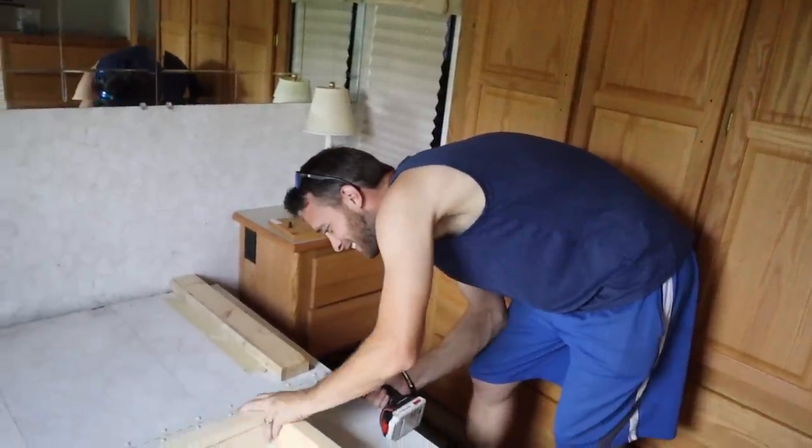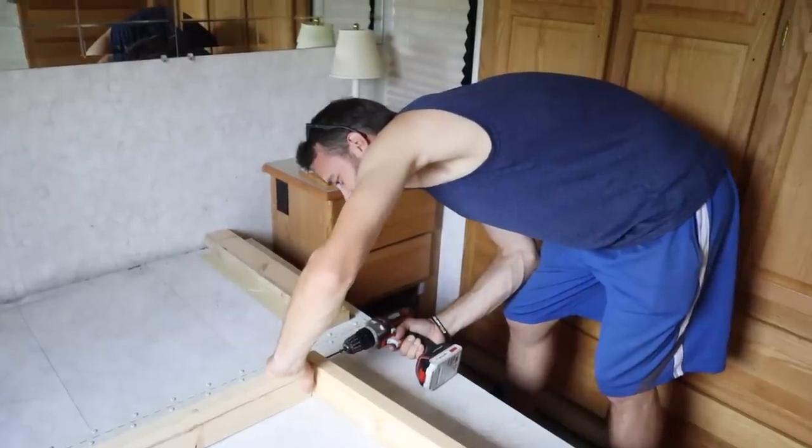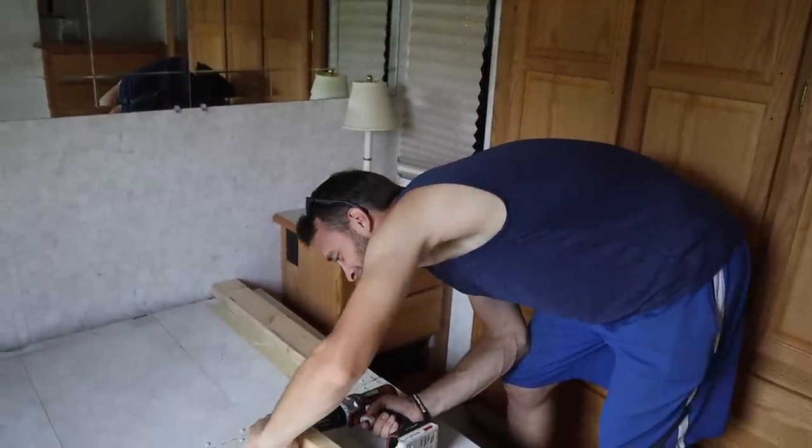Michael at work on a bunk bed. He is a carpenter in training. I'm an apprentice. I'm learning from the master. I think it's time to shut the camera off.